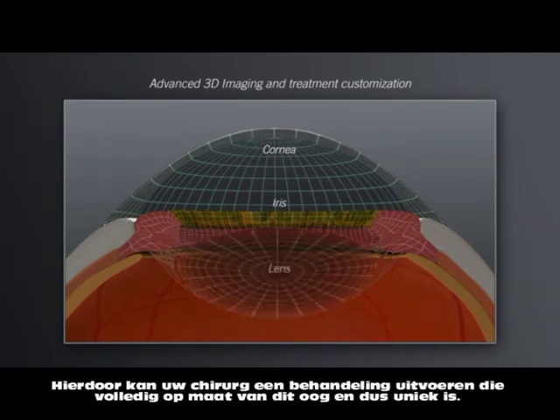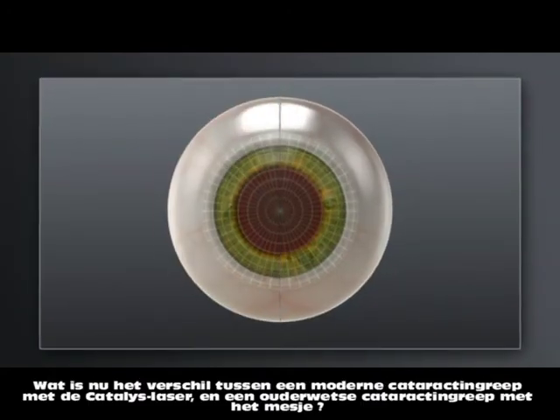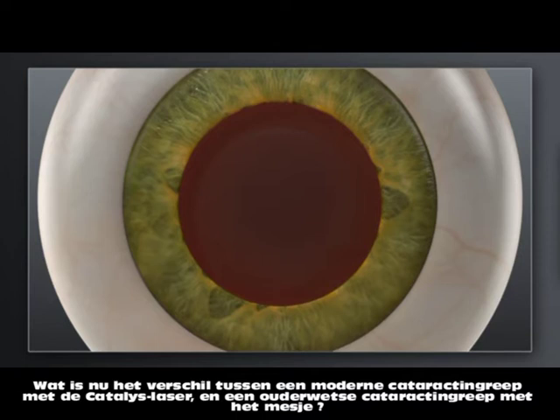This process enables your surgeon to create a highly customized treatment plan that matches the uniqueness of your eye. How does laser cataract surgery with Catalyst compare to traditional manual surgery?